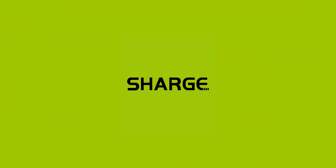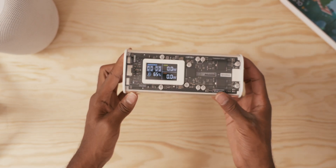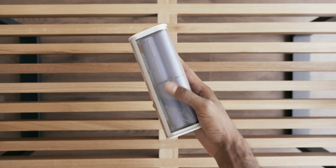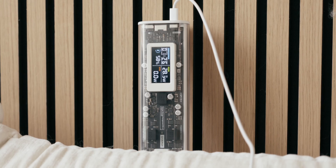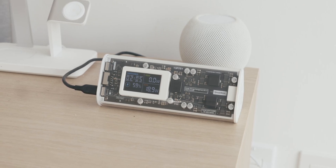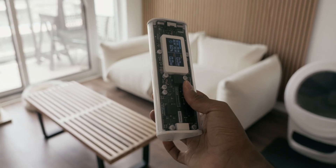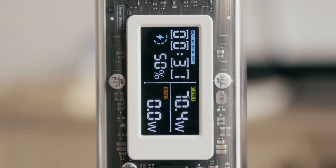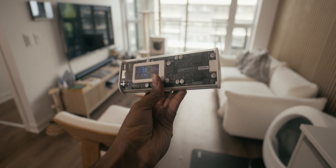A quick thank you to Sharj for partnering on this video and sending over their Shargeek 170 power bank. It features a unique transparent prism design and comes with two USB-C and one USB-A port, allowing fast charging of up to three devices at once with a maximum output of 170 watts, and an incredibly fast input of 140 watts that charges the battery from zero to 50% in just 20 minutes. With its 24,000 milliamp-hour capacity, you have all-day power. It has a smart display, is IP66 water resistant, and is safe to bring on airplanes. Click the link below to buy yours today.